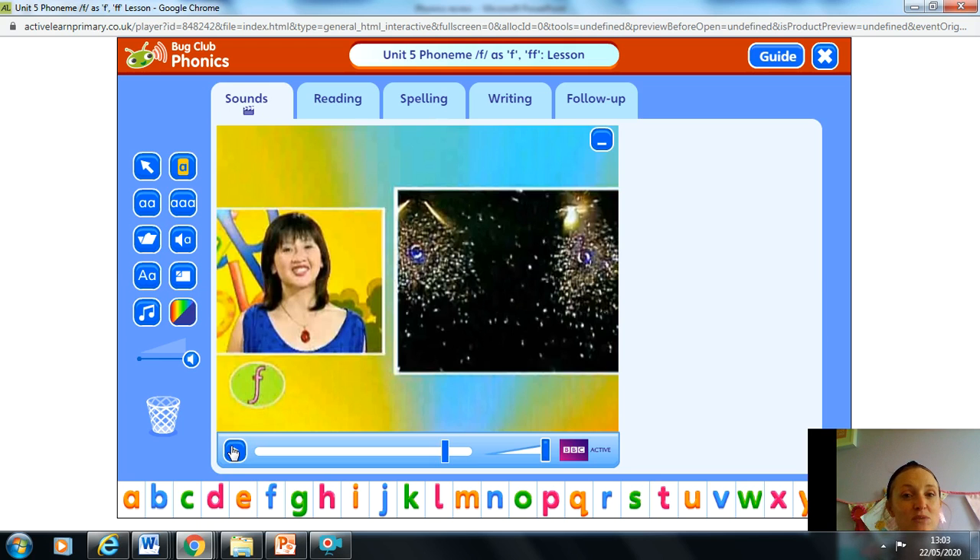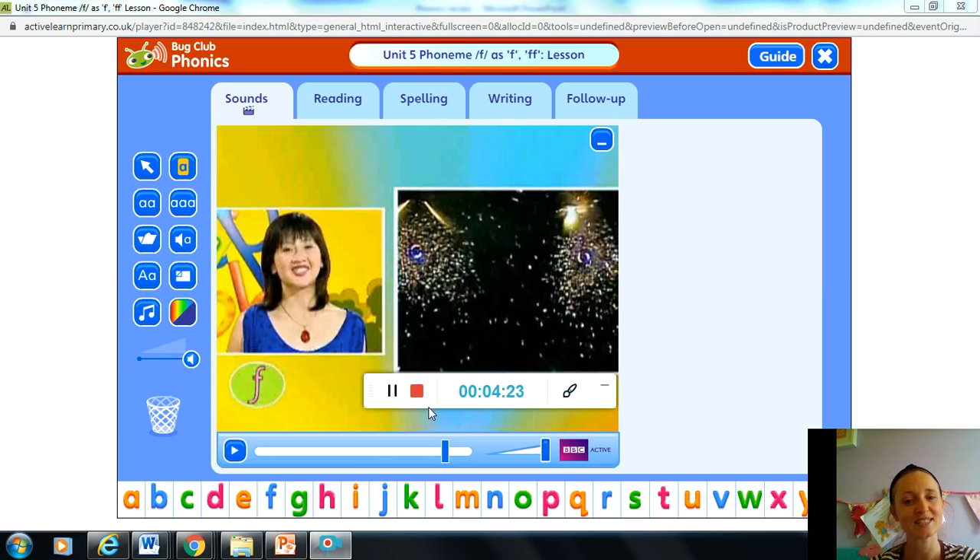If you find anything else that begins with an F sound, you might want to draw those as well. Have lots of fun doing that and doing the rest of your learning today. We'll be back tomorrow — we're going to share a story in phonics tomorrow so we can practise blending together. Thank you for joining us, and I'll see you tomorrow.